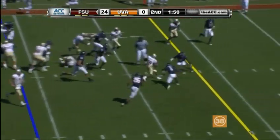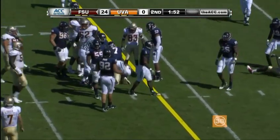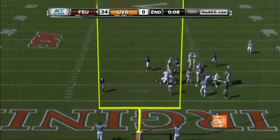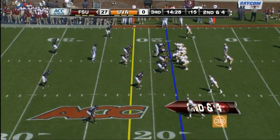Four wide outs this time, but a handoff comes to Jermaine Thomas. And Thomas is slow to Powell — he's punting. He's up and it is good.